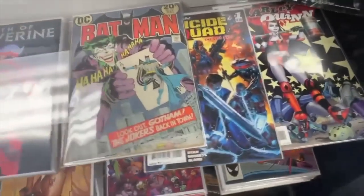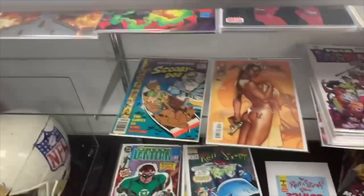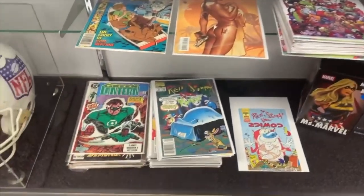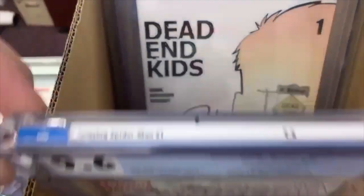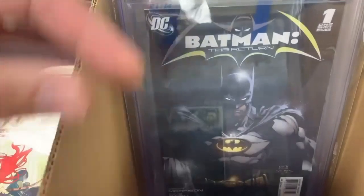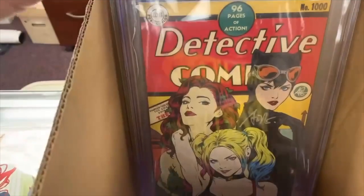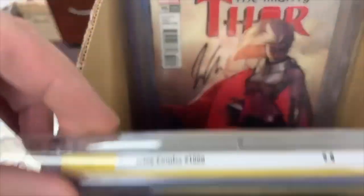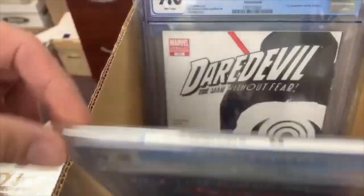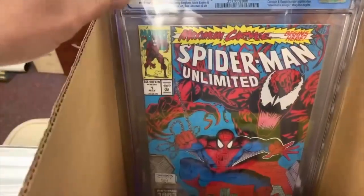Nice Batman there, and that was new the last time — first appearance of Betsy Braddock in the main Marvel Universe comic format. Nice Adam Hughes book there, signed. And then here are some of their slab books. Here are some of the slabs: nice Batman The Return number one, 9.8. Batman Beyond, nice Artgerm signed 9.8 — love this. Jay Jung Lee. That one's always very, very tempting for me. First appearance of Lady Bullseye, nice variant cover. Just awesome books to be honest.